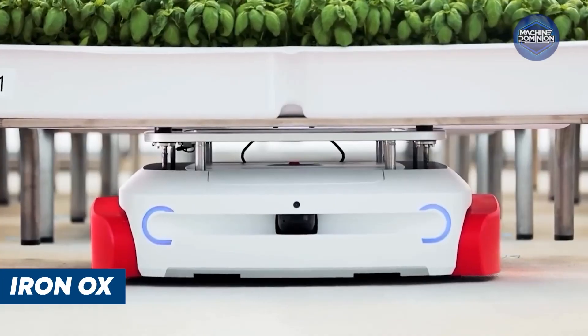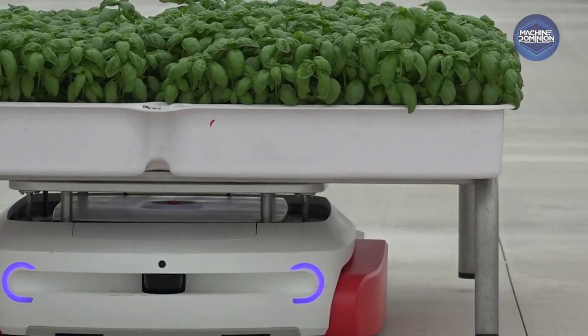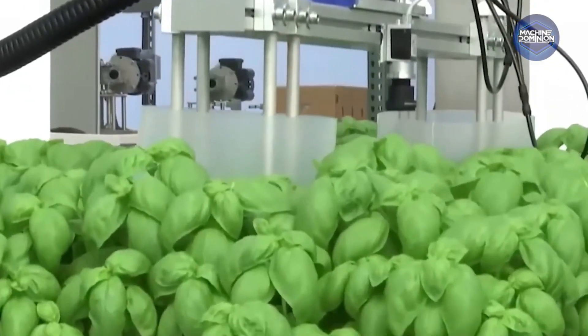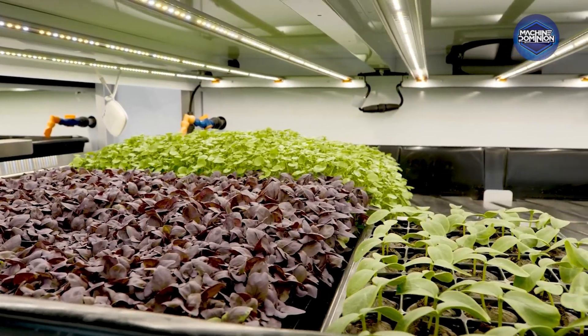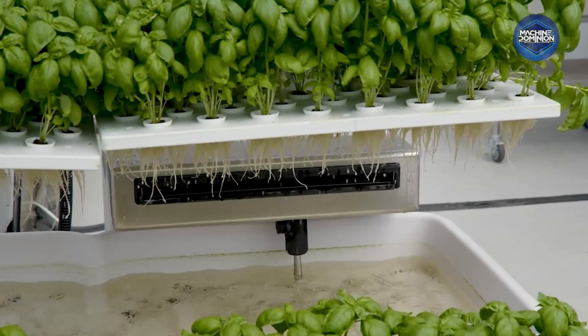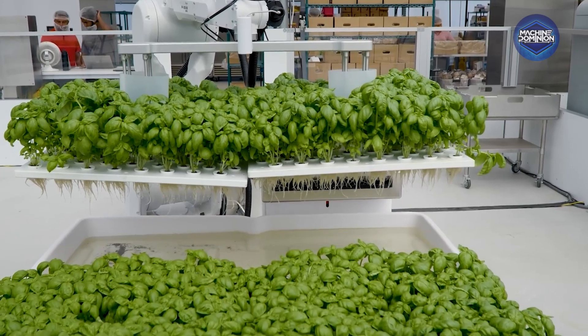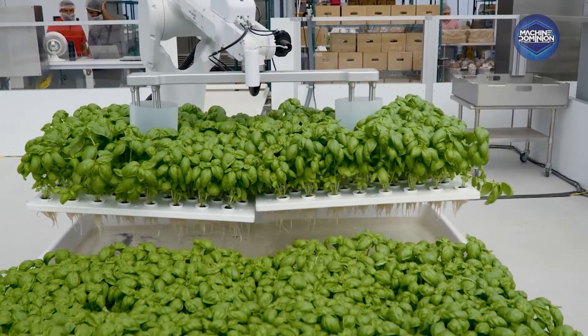A self-driving robot named Grover glides through a greenhouse, lifting trays of plants with ease. Cameras scan every leaf, and AI inspects the shape, color, and even detects mildew before it spreads. We can take that water, treat it a little bit. The nutrients that were not used by the plant can get right back into our system.